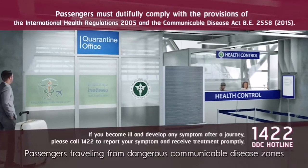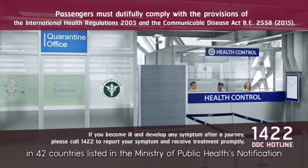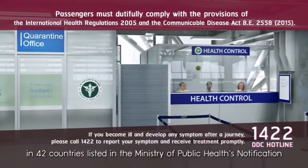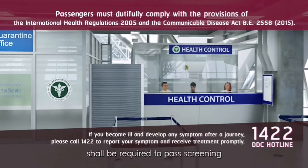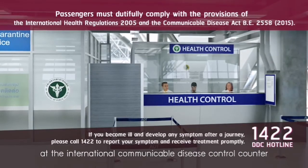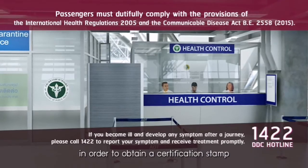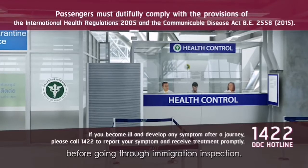Passengers travelling from dangerous communicable disease zones in 42 countries listed in the Ministry of Public Health notification shall be required to pass screening at the International Communicable Disease Control counter in order to obtain a certification stamp before going through immigration inspection.